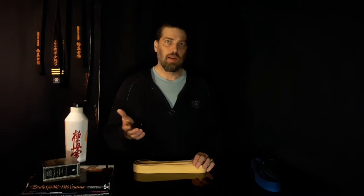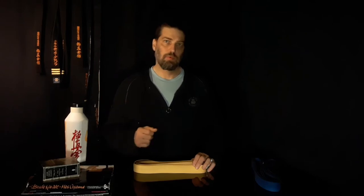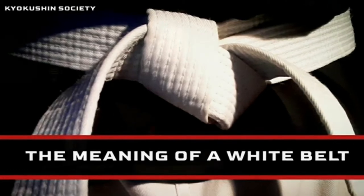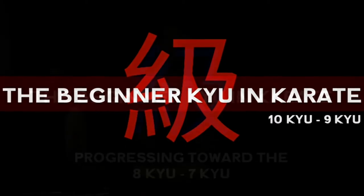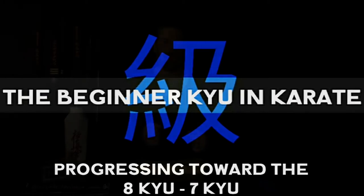If you have not seen the other vlogs about the beginner kyu in karate yet please do so. You can check out the vlog about the meaning of a white belt, where I talk about the white belt and its meaning of purity and potential. The white belt is not ranked so it's a no kyu. Then check out the beginning kyu in karate — 10th and 9th kyu the level of stability, and the 8th and 7th kyu the level of fluidity and adaptability.